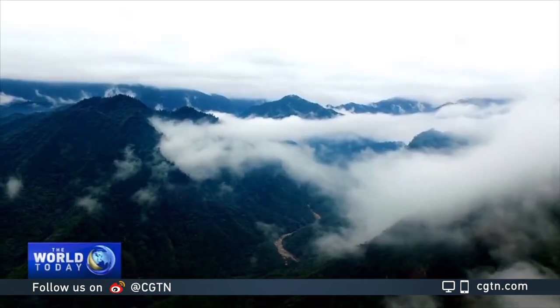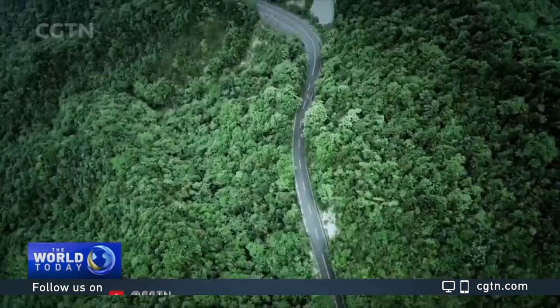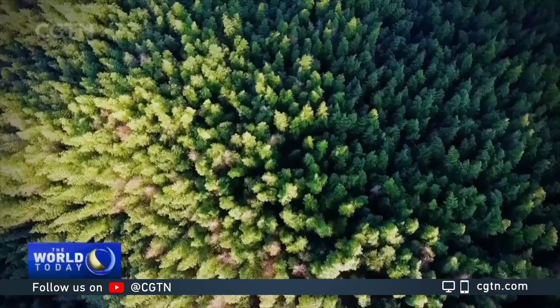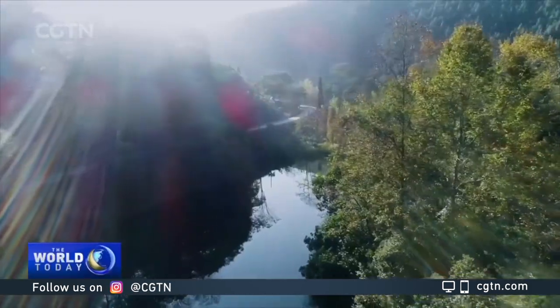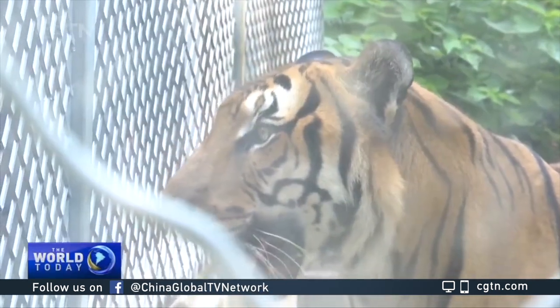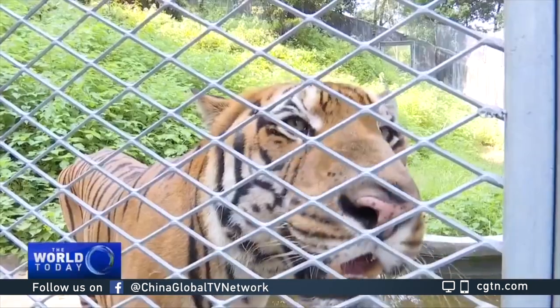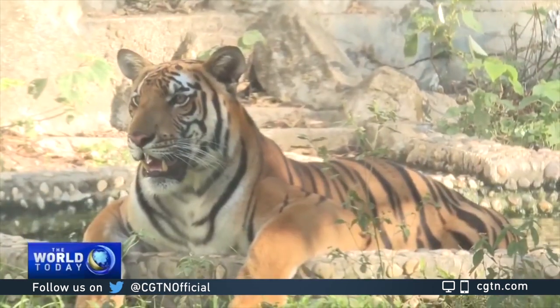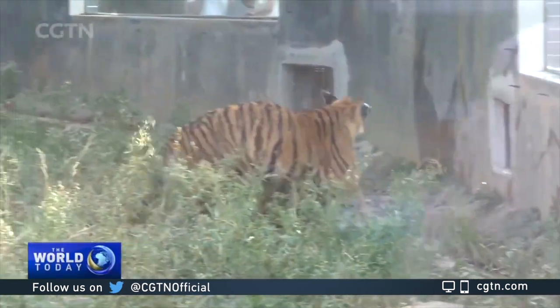Based on the preliminary investigation of the technical expert team, Guangdong is planning to build the South China Tiger Wild Base in Ruoyang Forest Farm in Shaoguan City due to its rich resources. Guangdong says returning the South China tiger to the wild is a very systematic process. Only after all the proper conditions are met can the South China tiger be released.